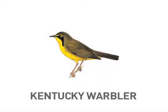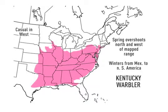Range maps can answer all sorts of questions. Is Kentucky really a good place to see a Kentucky Warbler? In summer, yes. Get to know the range maps in your field guide a little better — it's guaranteed to make you a more knowledgeable birder.